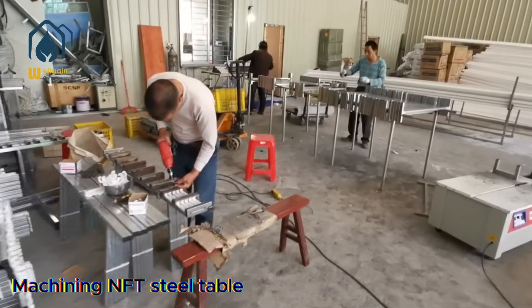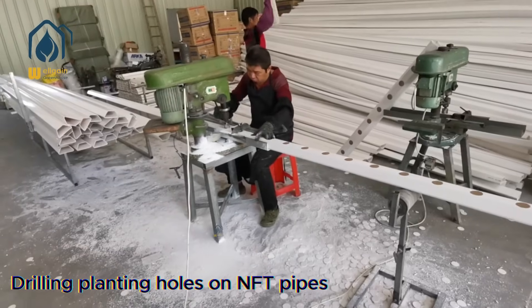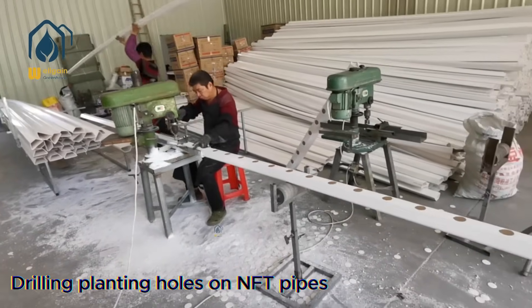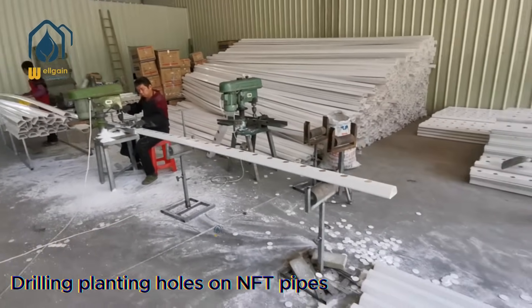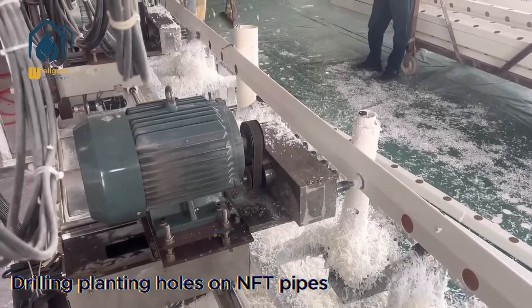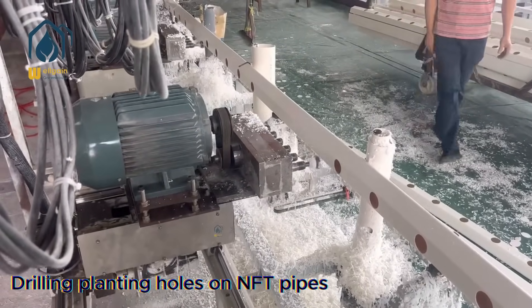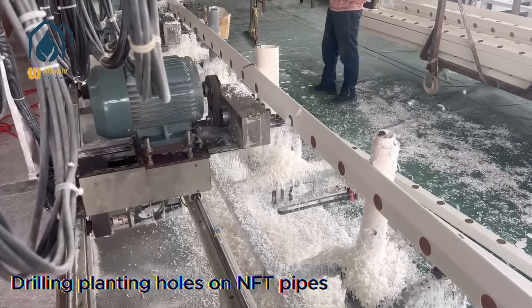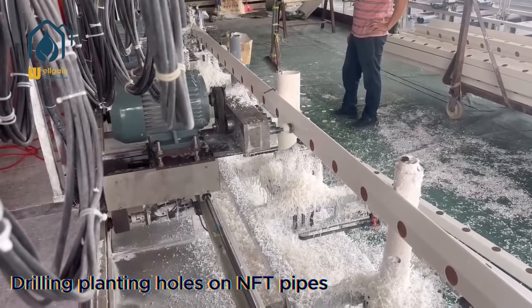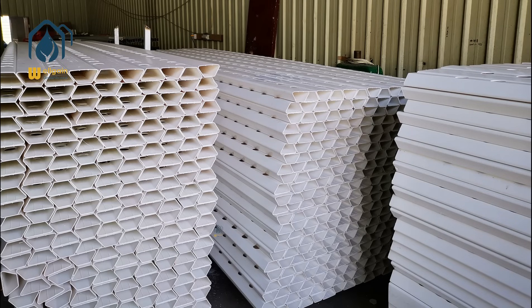Part 5: Why choose Xiamen Well-Gain? Superior quality and cost-effectiveness: our NFT planting pipes are of premium quality, cost-effective, and delivered quickly. The hole spacing is customizable — recommended hole spacing is 15 centimeters. The lettering on the NFT grow pipes is customizable based on a minimum order quantity of 3,000 meters. We provide tailored solutions and detailed quotation lists based on customer requirements.